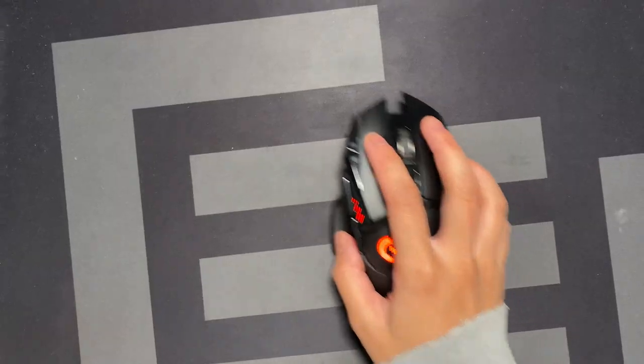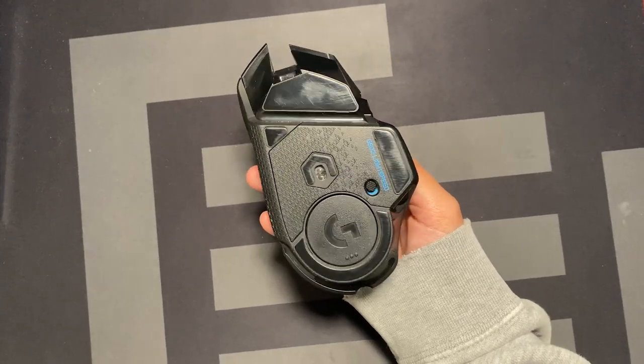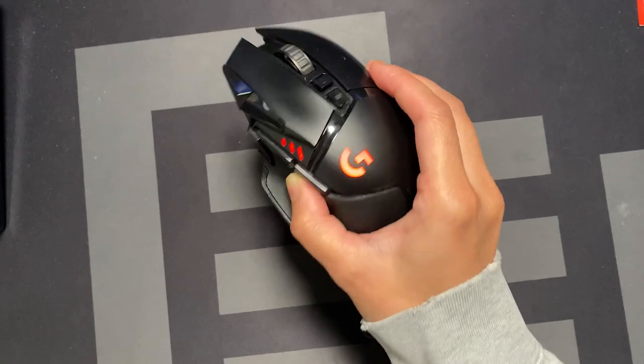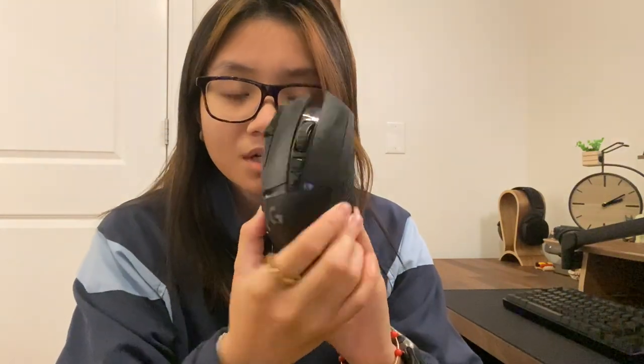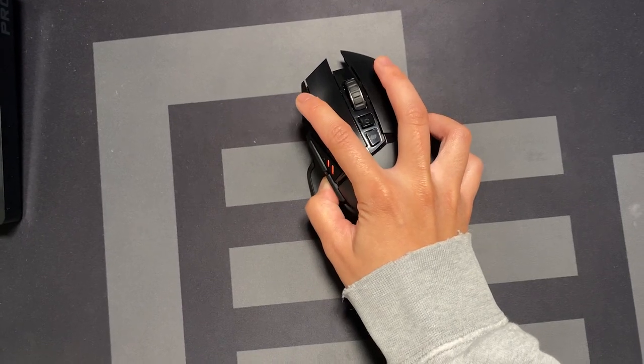For the Logitech G502 mouse, this has always been a favorite of mine. I actually haven't used any other mouse besides this one. The first mouse I had was the wired version, and then I recently bought the wireless version a few months ago because I'm just in love with the size and the whole functionality of the Logitech G502.